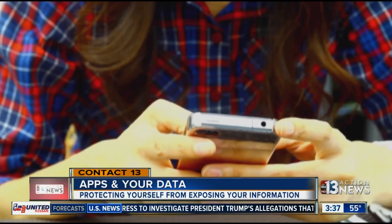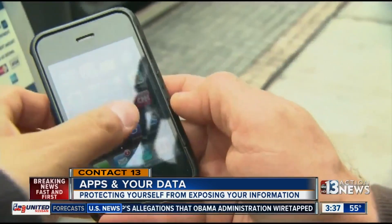Tonya says it's advice she definitely follows. The bottom line is to read the fine print and make sure you understand what you're allowing them to do. That was Stephanie Zeppelin reporting.